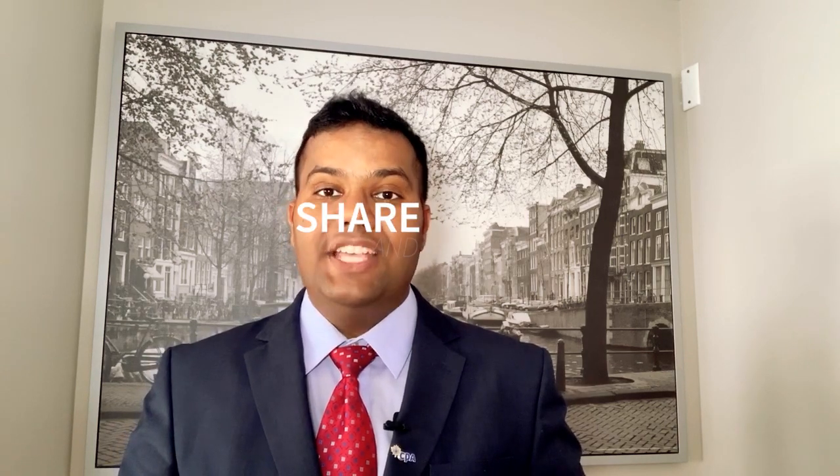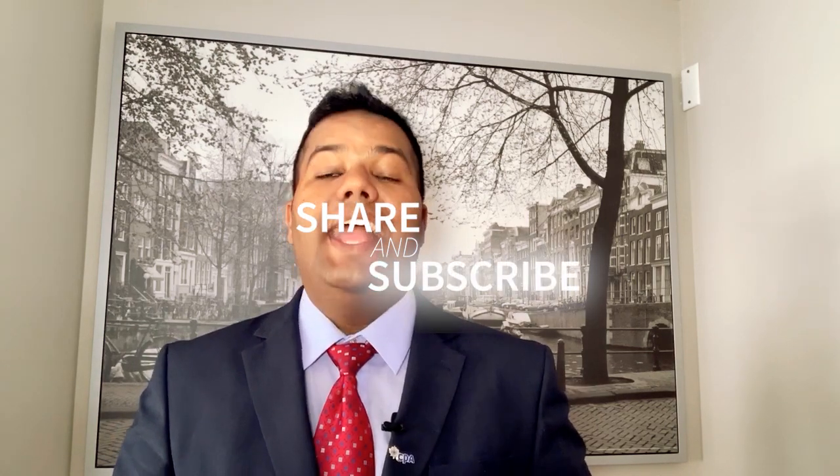If you want to be notified about our new content, please do consider subscribing to our channel. Thanks for watching and see you next time.